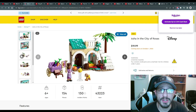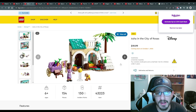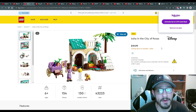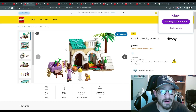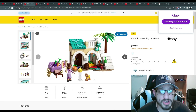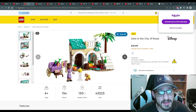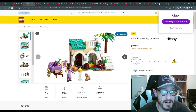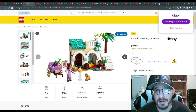Next we have a few sets from the new movie Wish — I know absolutely nothing about this movie. First is Asha in the City of Roses, $20 US on October 1st, 154 pieces. Not a bad deal — it's a Disney set so licensing fees apply, but for $20 in today's LEGO market that's solid. Looks like you get a minifig, a little pet goat or sheep, cool sticker designs, and lots of extra pieces like cups and flower designs — great for custom builds.